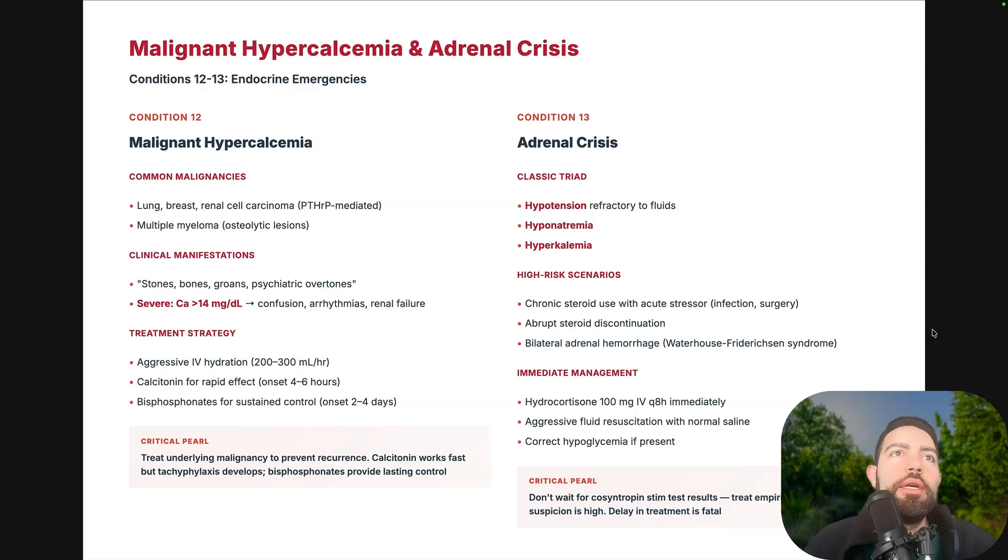Malignant hypercalcemia is seen in lung cancer, renal cell carcinoma, and multiple myeloma. Patients present with stones, bones, groans, and psychiatric overtones. Calcium greater than 14 can cause arrhythmias, renal failure, and confusion. Aggressive hydration, calcitonin for rapid effect, and bisphosphonates for sustained control with onset of two to four days. Adrenal crisis presents with the classic triad of hyponatremia, hyperkalemia, and hypotension refractory to fluids. Ask about chronic steroid use, acute stressors, or abrupt steroid discontinuation. Immediate management: hydrocortisone 100mg Q8H, aggressive fluid resuscitation with normal saline, correct hypoglycemia. Don't wait for cosyntropin stimulation test — treat empirically if clinical suspicion is high.